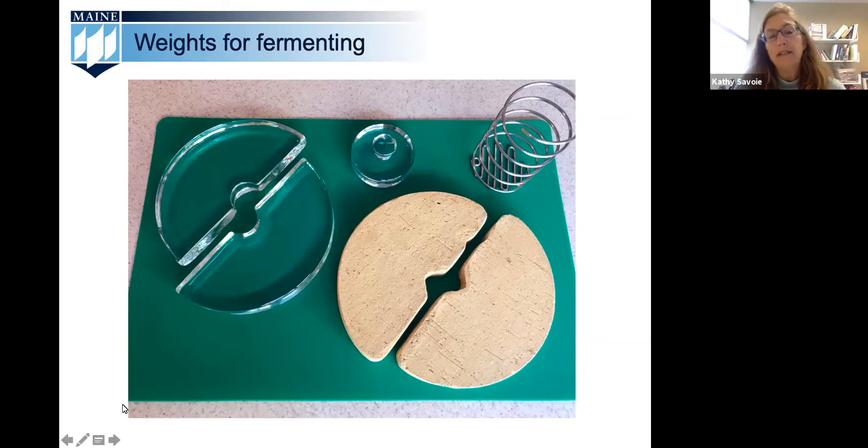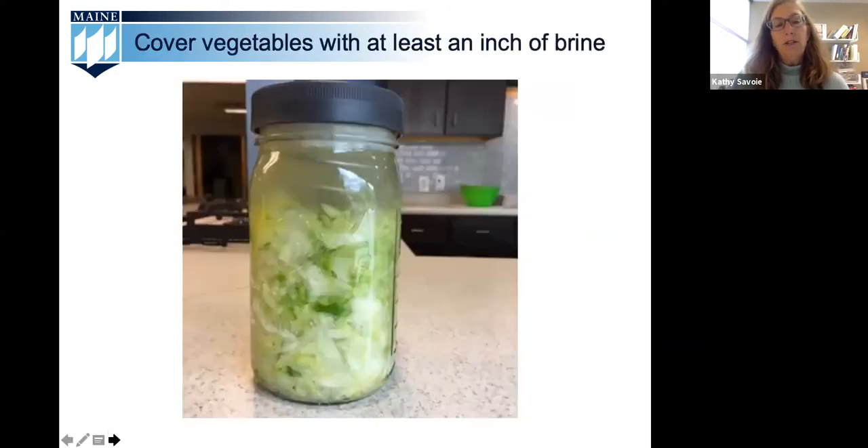In the slideshow you can see glass weights, ceramic weights, and a new product from the Ball company which is a spring-operated weight. You can also use a plate weighted down with a bag of brine. We've seen more success with the glass weights than the ceramic weights — the ceramic weights are porous and can be a problem in developing molds that ruin the fermented vegetables. Next in the slideshow is a picture of sauerkraut with the recommended one inch of brine covering the cabbage, which is the desired amount to create that anaerobic environment.